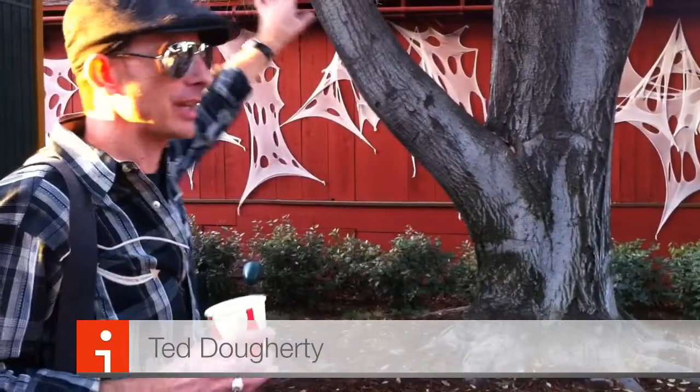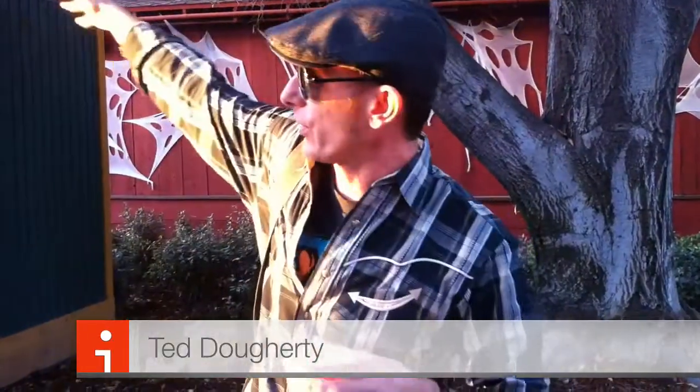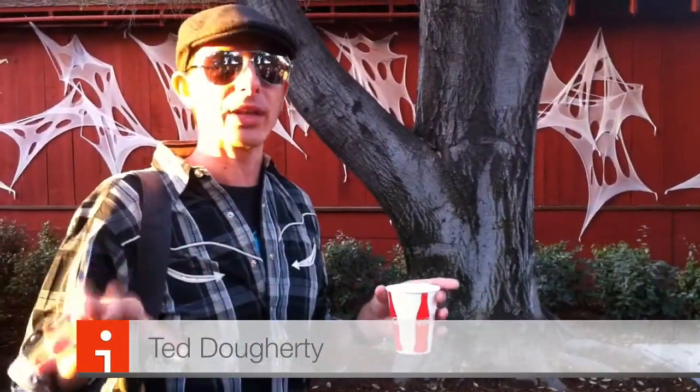We're standing exactly where that maze was. Guests started in Boot Hill, walked over a bridge that's no longer there, along the railroad tracks on this side, wrapped around here, and exited back into Ghost Town. That was the most important thing that happened at Knott's Halloween Haunt, because it was the foundation for every single maze to come after — and it really revolutionized the theme park industry.